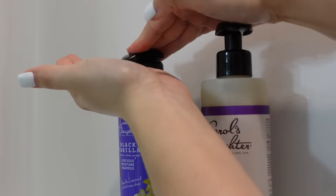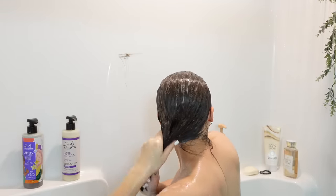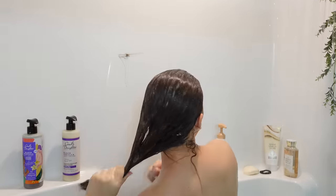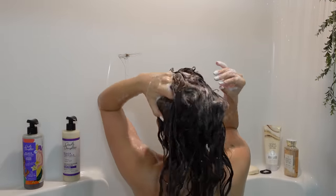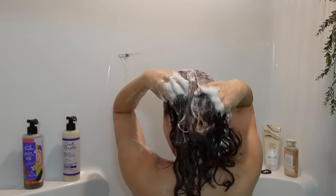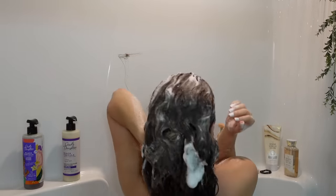Always, always, always wash your hair twice. Your hair is never fully clean after the first cleanse, and it is going to smell so much better and your styles are going to look so much better if you wash twice. If you don't, I encourage you to start today because it is a game changer and you will never go back.